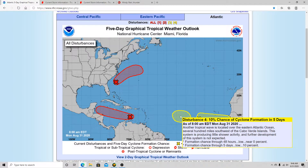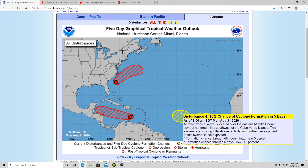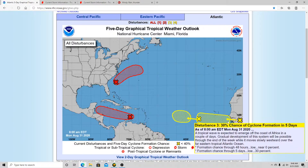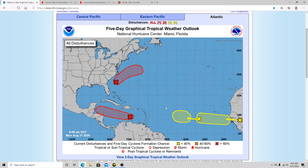Now for some good news on disturbance number four. Last video I had it at 20 to 30%, but it's now been downgraded to 10%. It has really not gotten organized today and has very little shower activity — it doesn't look like it's going to make it into a tropical system. That's good news. As for disturbance number three, it has a 30% chance of development in the next five days, but it's still a bit early to talk much about it since a lot of things could change that far out.